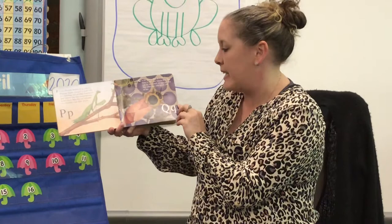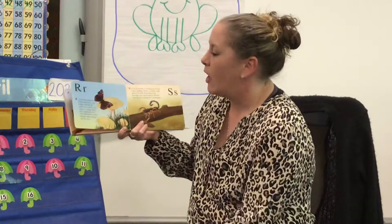Q is for queen bee. In a beehive, there is only one queen bee. She can lay thousands of eggs per day. The other bees take very good care of her. It's like the mama.